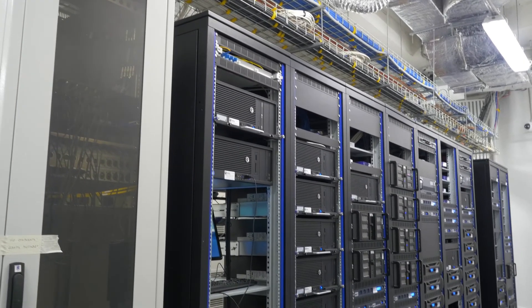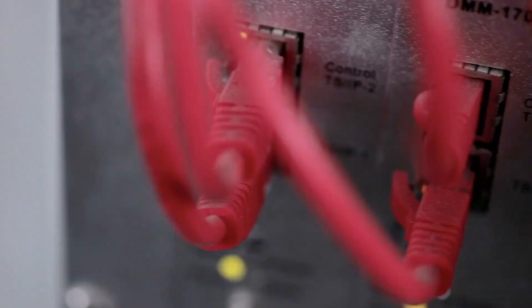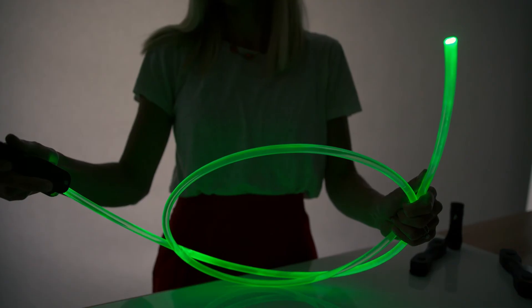Lasers are also used for high-speed internet. By using fiber optics, lasers can send information from one place to another. Fiber optics are glass or plastic tubes that are able to transmit information by transporting laser pulses. Optical fibers utilize total internal reflection to transmit light or data quickly over long distances.